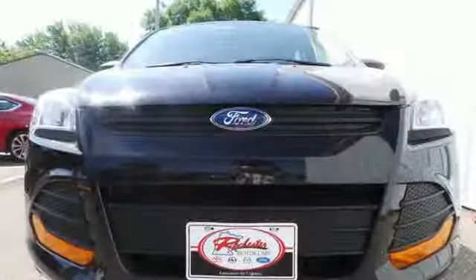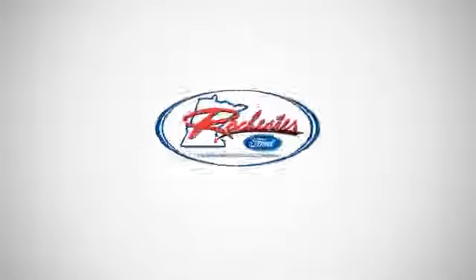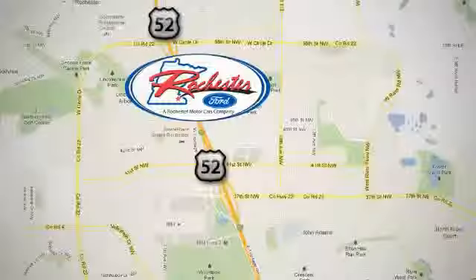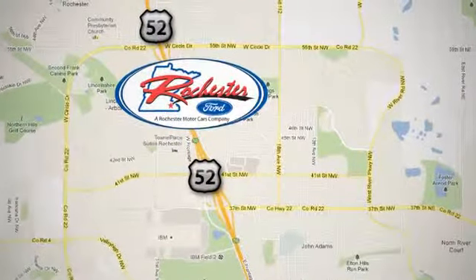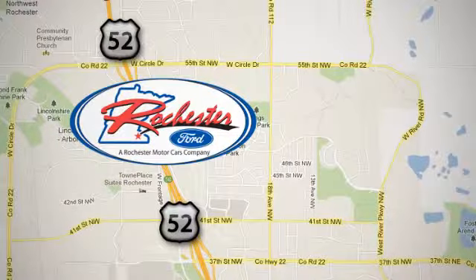Your family will love this Escape. See it for yourself today. Experience the difference at Rochester Ford. We're conveniently located between 41st Street and 55th Street NW on Highway 52 in Rochester, Minnesota.